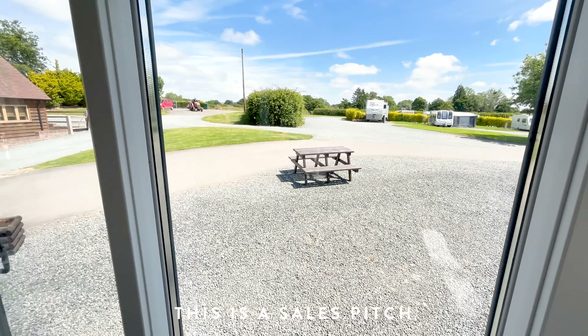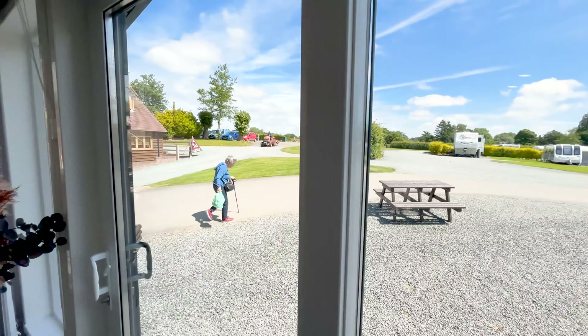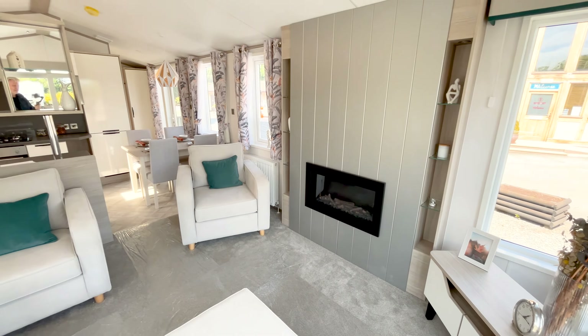This is a quick tour of a brand new Atlas Image Holiday Home. It's for sale at Arrowbank Country Holiday Park in Herefordshire. This is a sales pitch.